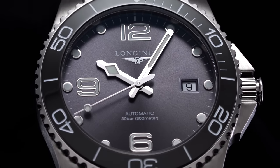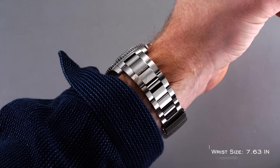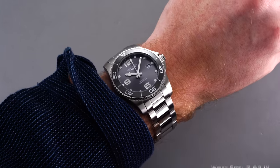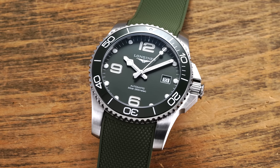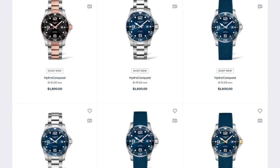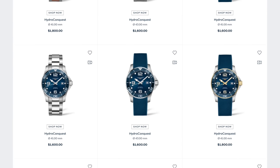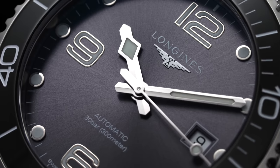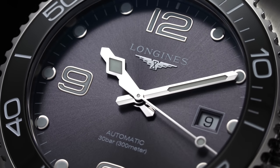For the purpose of this review, we'll focus on the 41mm gray sunburst dial variant on the stainless steel bracelet, but we also have the on-trend green dial option on a rubber strap for comparison. The Hydro Conquest design is available in a huge variety of individual references in terms of color, as well as four different case sizes: 39mm, 41mm, 43mm, and 44mm.